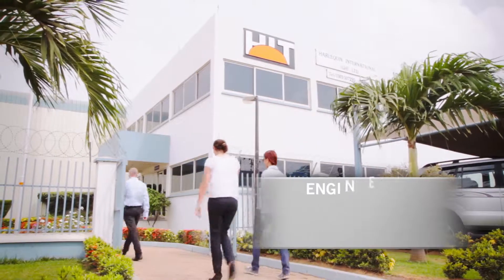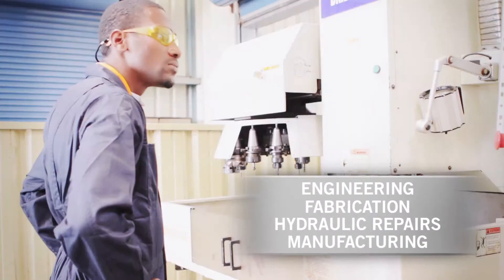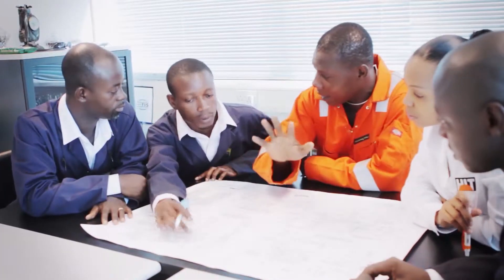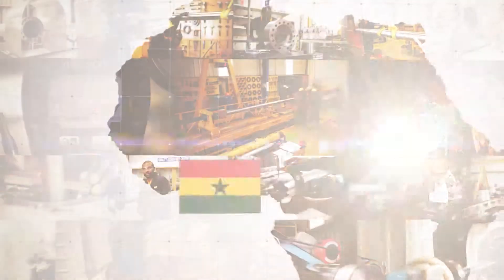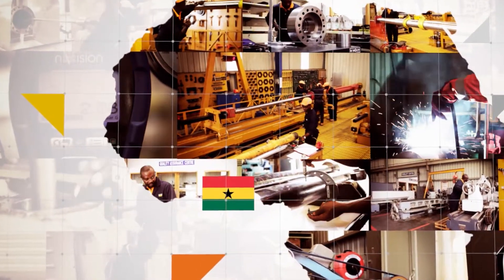If you're looking for engineering, fabrication and hydraulic repairs, or a local manufacturing source, look no further than Harlequin. We're setting the benchmark in Ghana for West African Engineering Services and support.